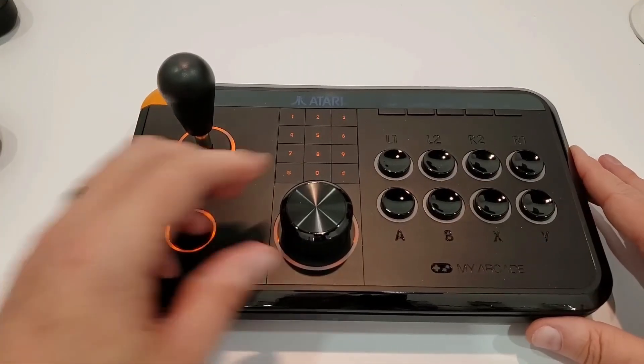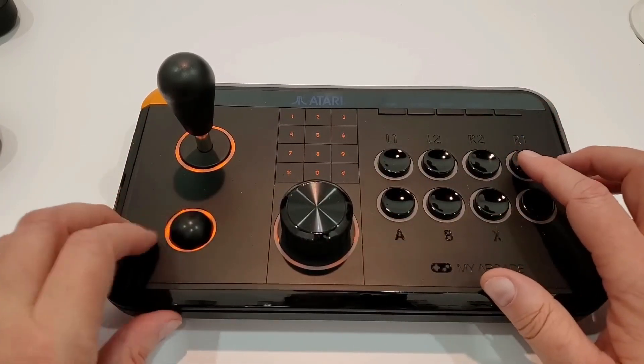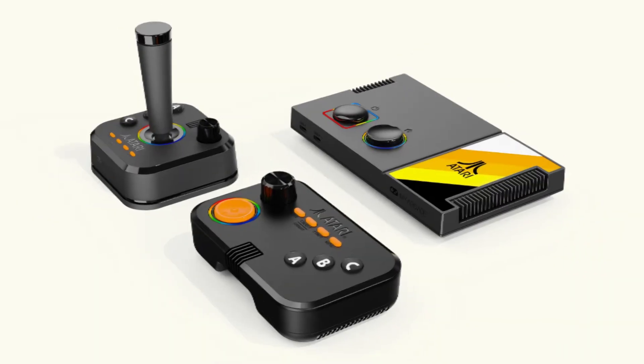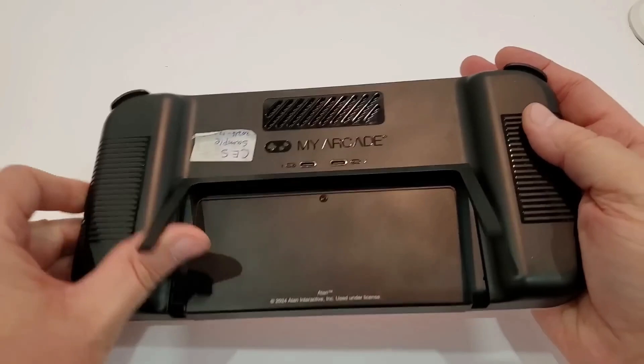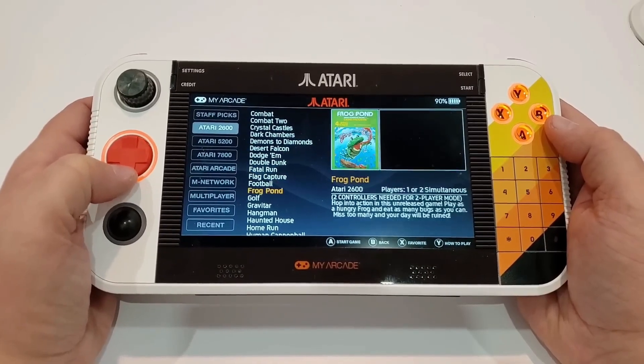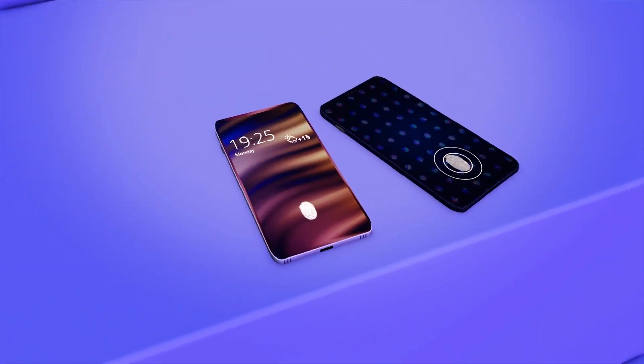Atari introduced the GameStation Go, a gaming console with over 200 Atari games. It includes controllers like a joystick, D-pad, and trackball, plus an SD card slot. My Arcade also showcased the GameStation RetroGo, which is slightly bigger and comes with classic games like Street Fighter 2. Both devices will be released in Q3.